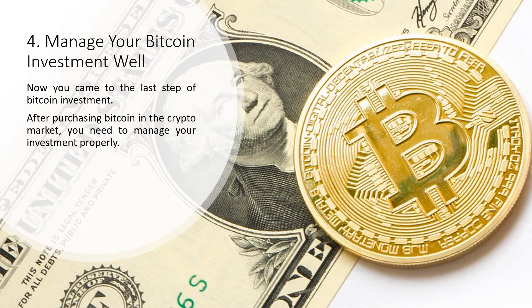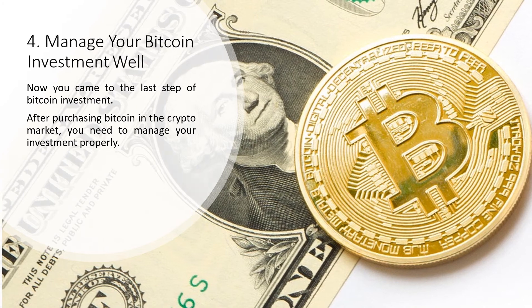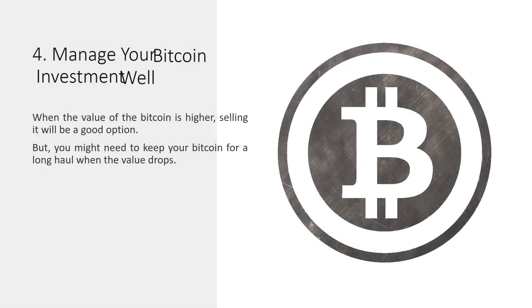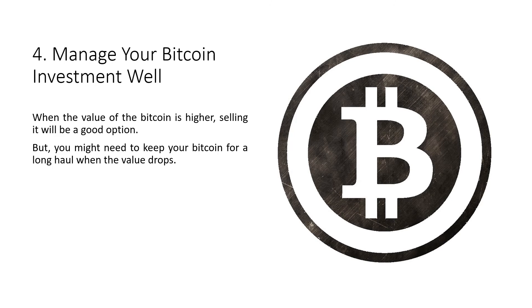Step 4: Manage your Bitcoin investment well. After purchasing Bitcoin in the crypto market, you need to manage your investment properly. All financial decisions related to Bitcoin investment should be done carefully. When the value of Bitcoin is higher, selling it will be a good option, but you might need to keep your Bitcoin for the long haul when the value drops.